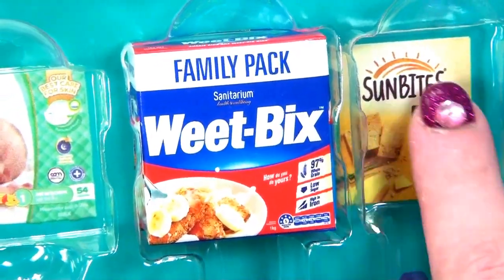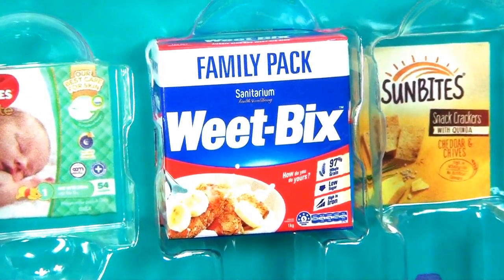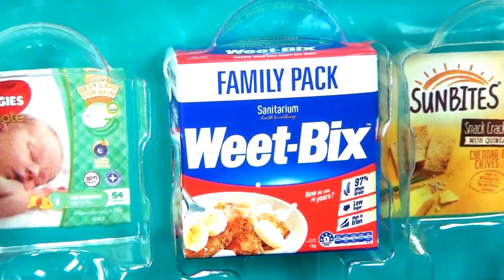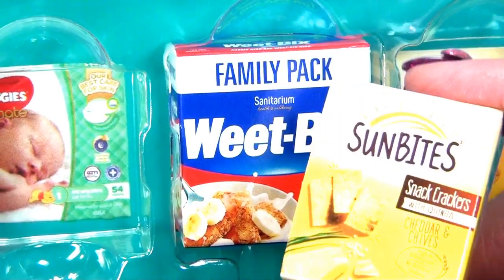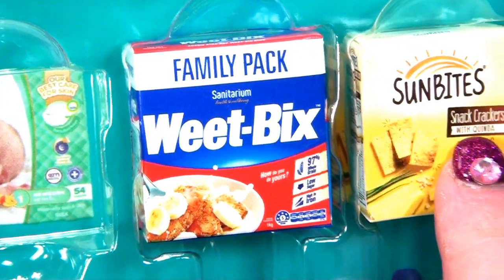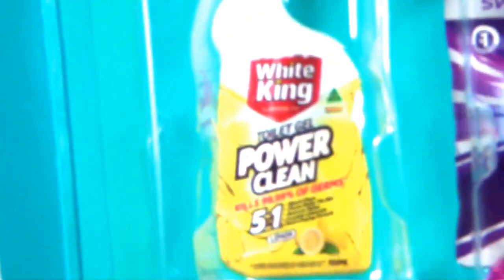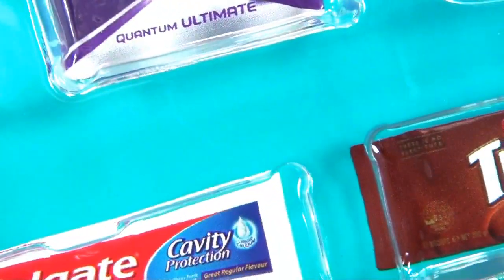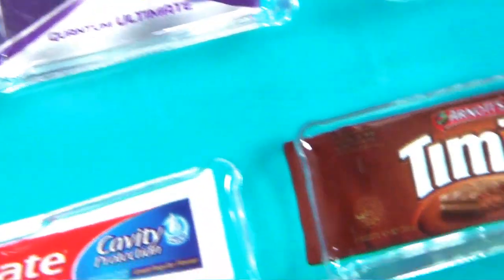Then I've got Sun Bites over here. Oh, that's the Fancy Crackers - they're calling them Snack Crackers. What's in the next row? Now this is the White King Clean Toilet Gel - that's for scrubbing poo off the toilet. You go in there.